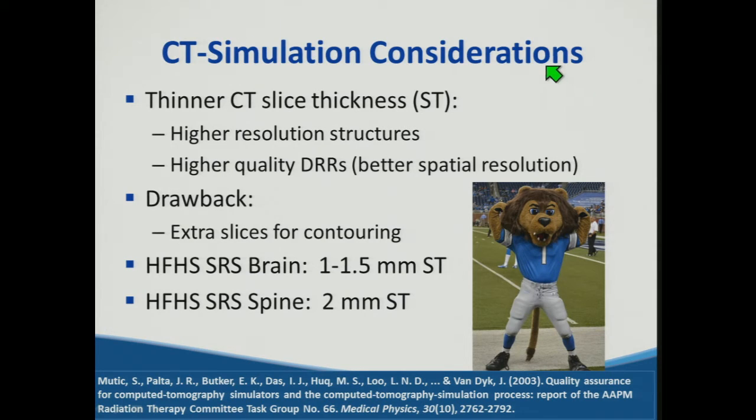From Task Group 66 on the CT simulation process, the thinner the CT slice thickness, the higher the resolution for structure delineation, the higher quality DRRs we can generate, and the better spatial resolution of those DRRs. One drawback is increased contouring burden. At Henry Ford, our SRS brain protocol uses one to 1.5 millimeter slice thickness depending on which satellite, our SRS spine protocol is two millimeters, contrasted with standard external beam at three millimeters.